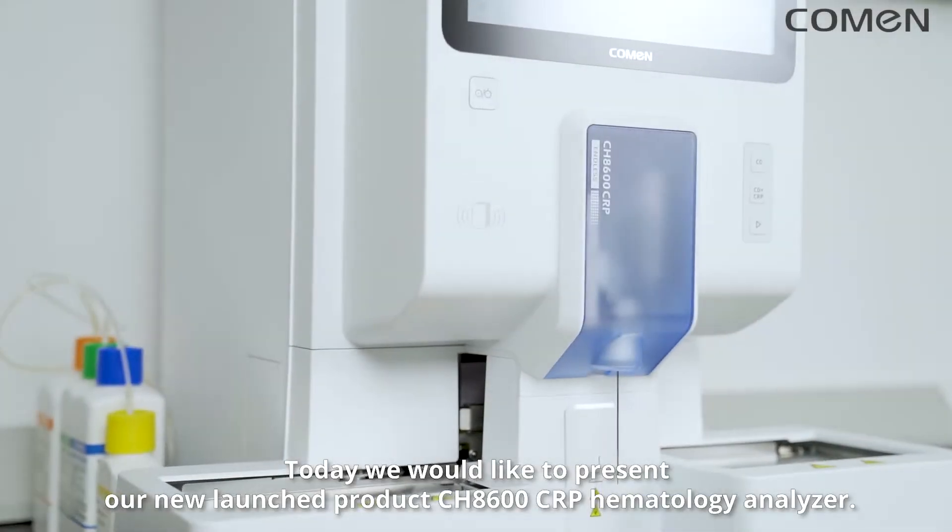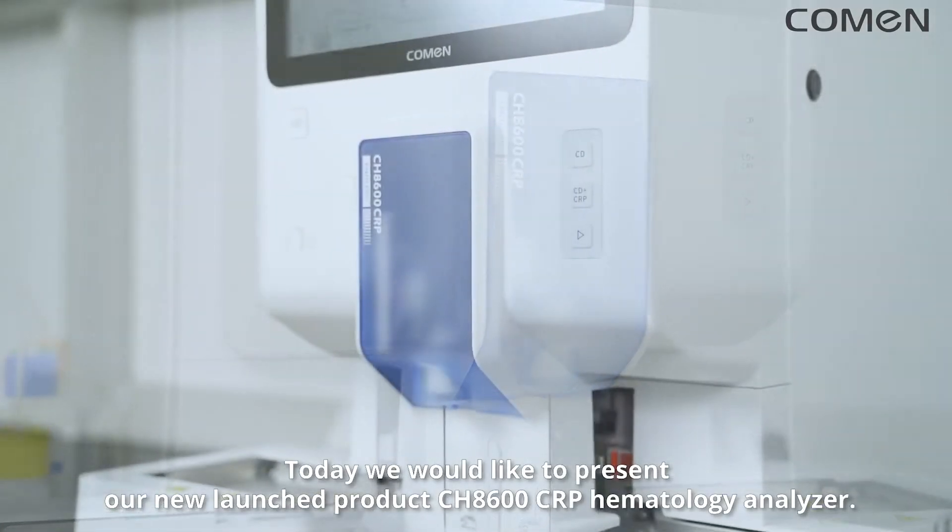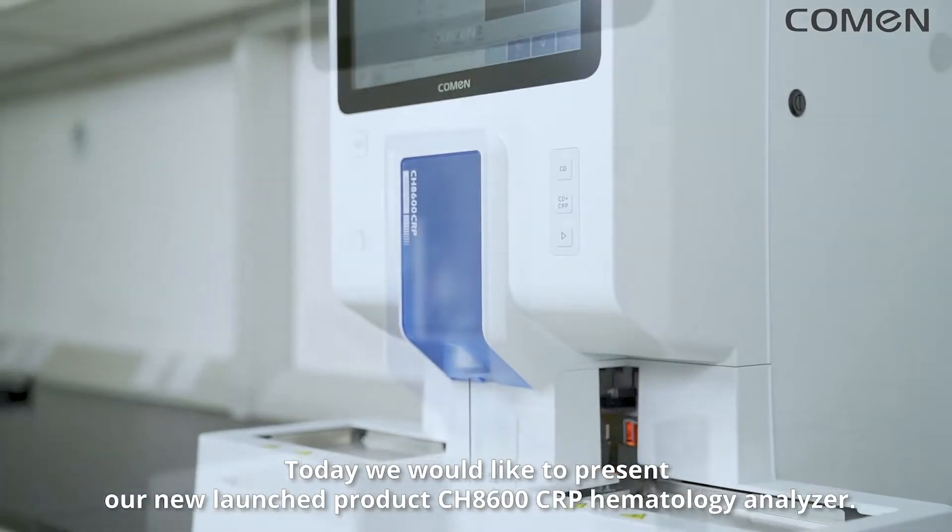Welcome to Medica 2022 Komen booth. Today we would like to present our groundbreaking new launch product, the CH8600 CRP Hematology Analyzer.